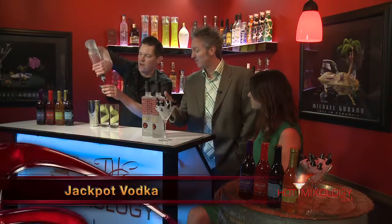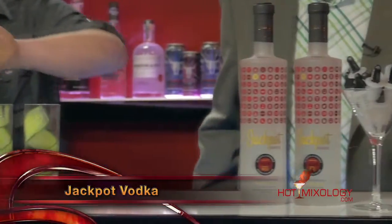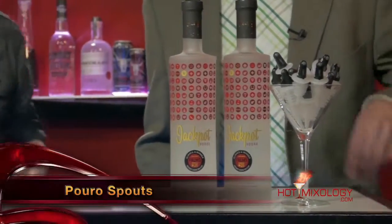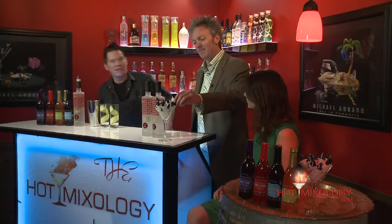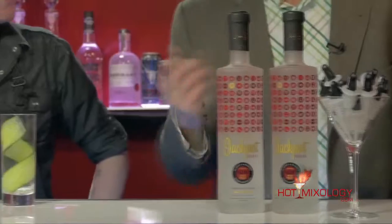Again, Jackpot Vodka — win-win. Sally's Simple Syrups — win-win. And Poro Pour Spouts, always a win-win as well. I see you pouring out of these Poro Pour Spouts right there with the Jackpot Vodka. The Poro spout closes for you so it doesn't get fruit flies or anything in there.